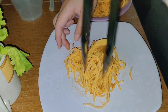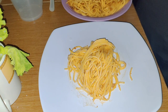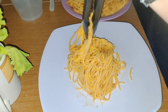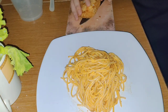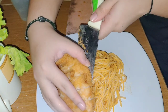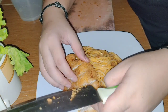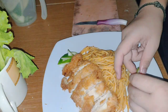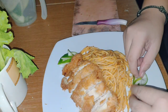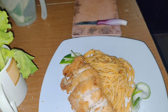Next, we have to plate and serve the main course. First, we put the spaghetti in a bowl nicely. Then slice the chicken katsu and put it wherever we want — I put it beside the spaghetti. We need a combination of colors, so I used cucumber as a garnish.